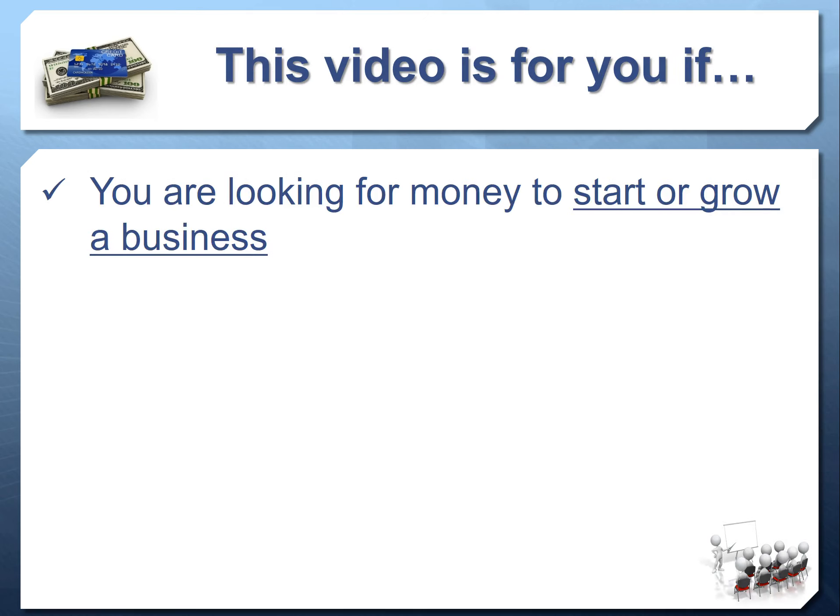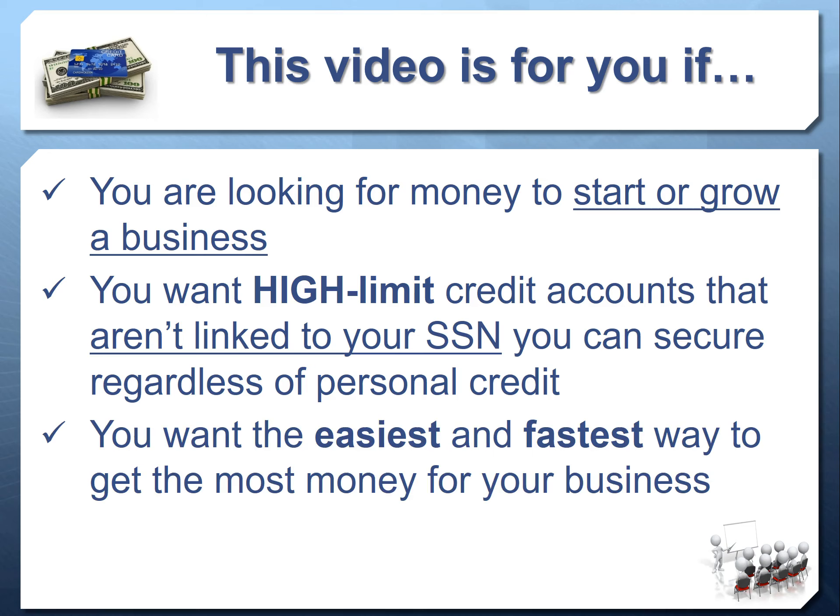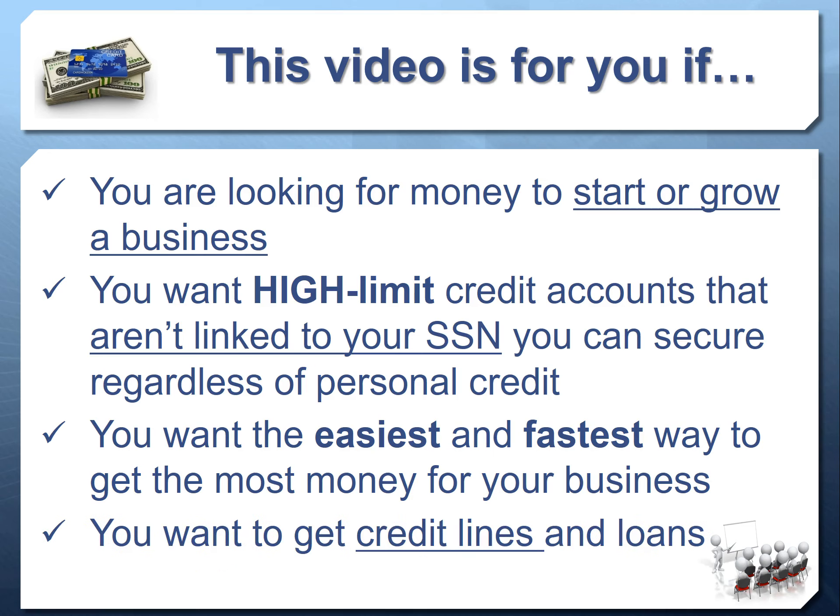This video is going to make sense for you if you're looking for money to start or grow your existing business, if you're looking for high-limit credit accounts — $10,000, $20,000, $30,000, $40,000 individual-limit credit cards not linked to your personal social — that you can get regardless of personal credit and without a personal guarantee. If you're looking for the easiest, fastest way to get money to grow your business, and how to set up a credible foundation to access credit lines and loans, you're in the right place.